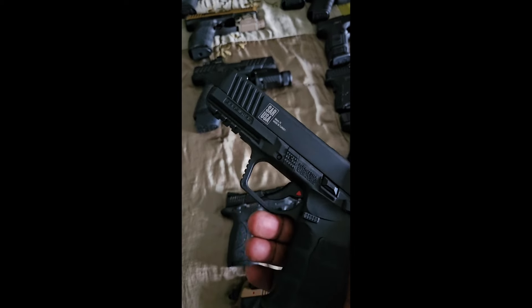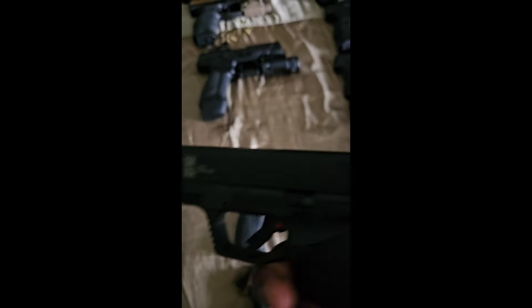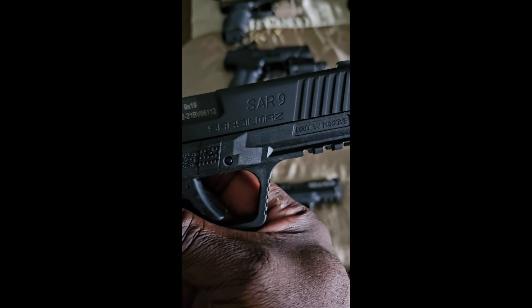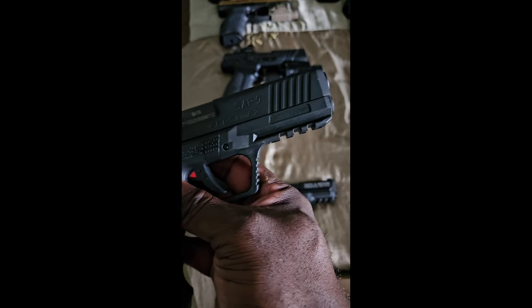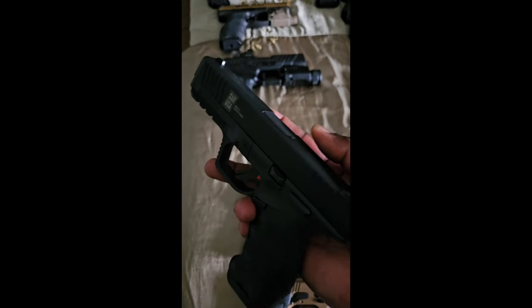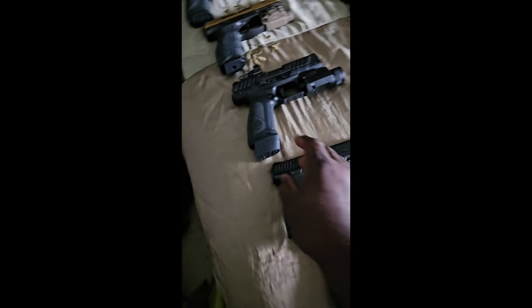Next one I got is the SAR USA chambered in nine millimeter — the SAR9. Put about maybe a hundred rounds through here, haven't really shot this one that much. It's a good gun, smooth shooter, haven't had any issues with it.